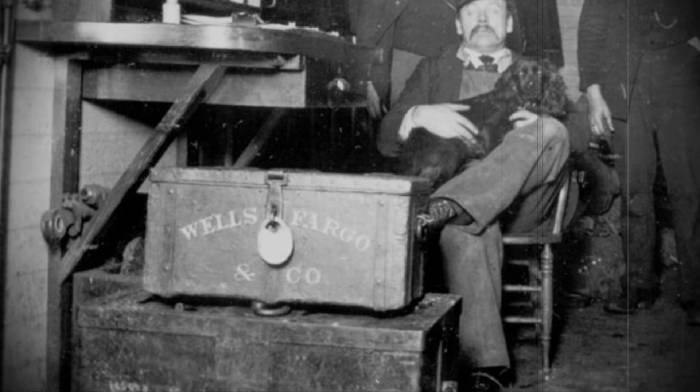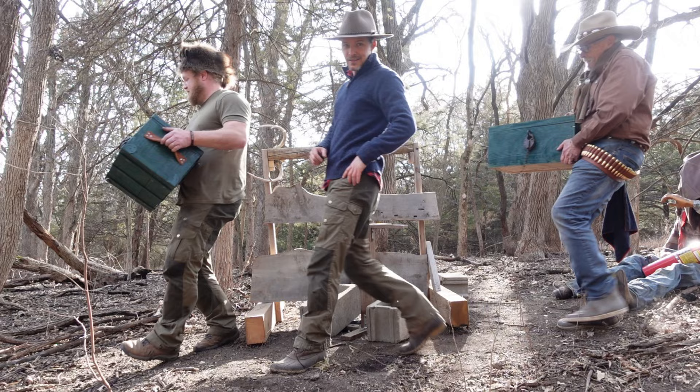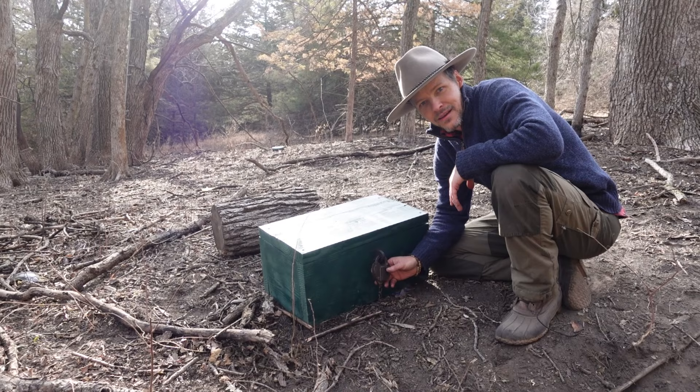Considering all this, we're going to attempt to gain access with two latter approaches — that is, a gunshot and an axe. Now, of course, we don't want to use the original box because we spent an inordinate amount of time building it and it cost a lot of money, so we're actually going to be replacing it with a dummy box, which you'll see my dad bringing in here. This dummy box is going to hopefully replicate some of these tests without destroying the good one.